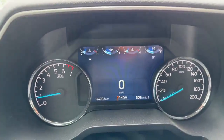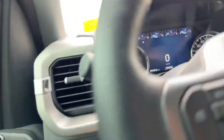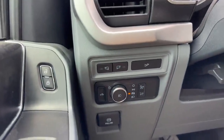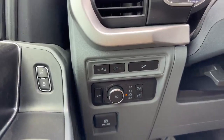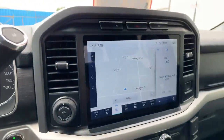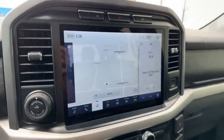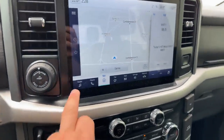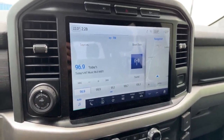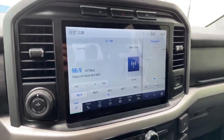It's got 19,400 kilometers. You can also see all your different things for your lighting control, as well as spot lamps and the remote activation tailgate. You've got the big screen with navigation, and this does have the Sync 4 technology, which gives you wireless Android Auto and Apple CarPlay.